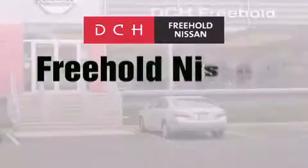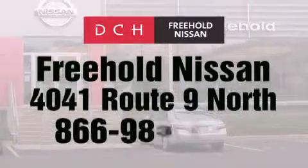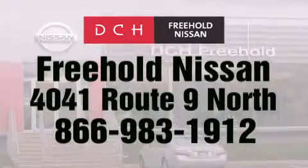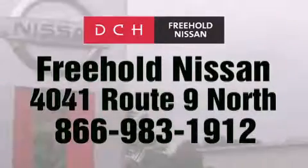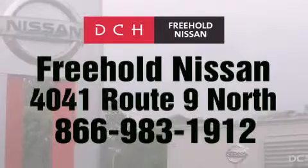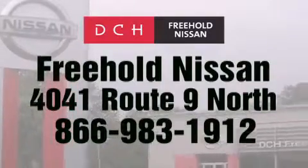DCH Freehold Nissan is conveniently located across from the Freehold Raceway Mall on 4041 Route 9 North in Freehold. Contact us at 866-983-1912 for more information about this vehicle and others like it.